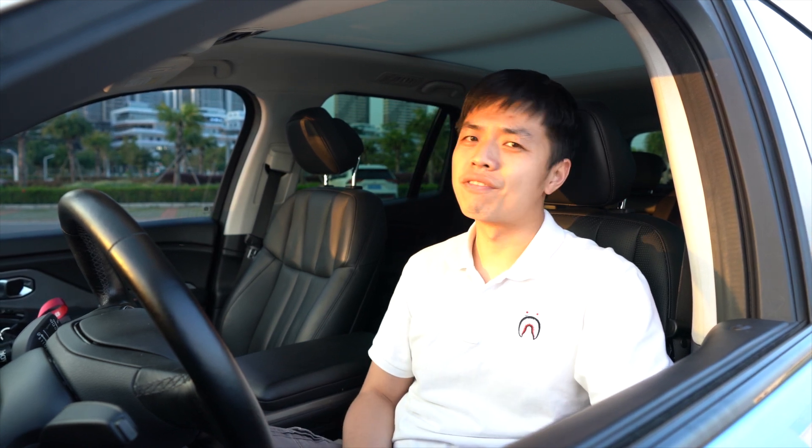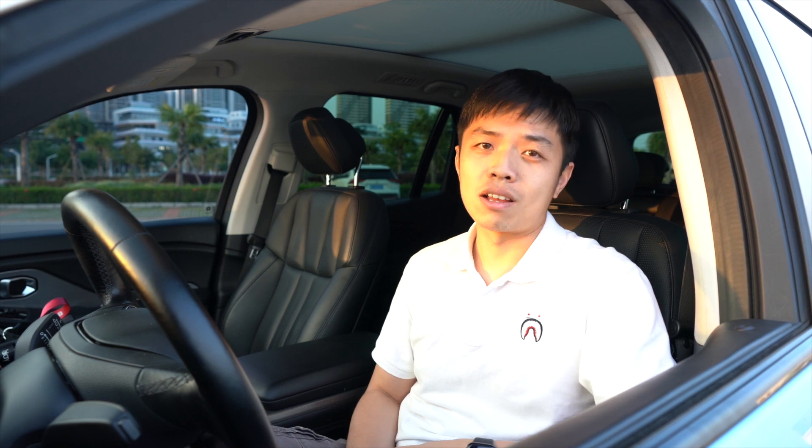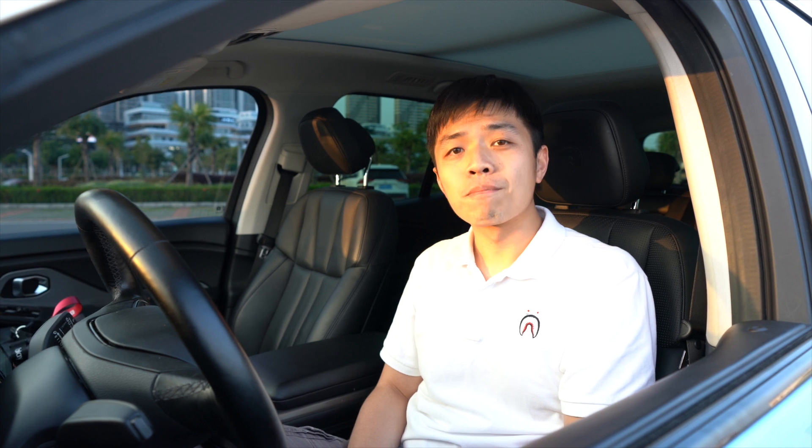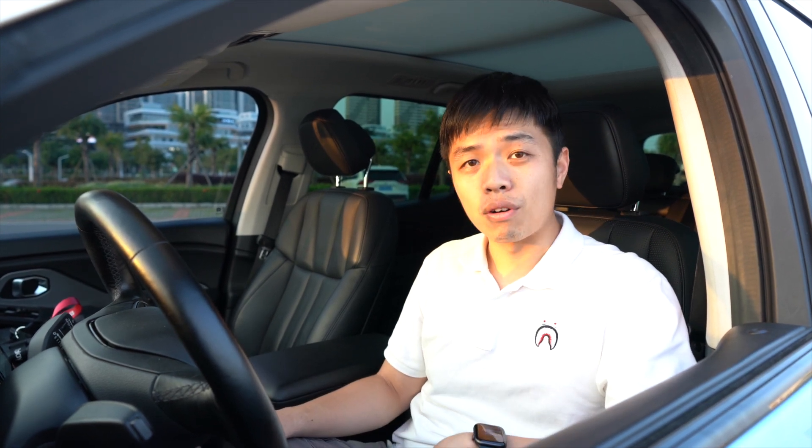Now let's talk about the driving experience of the NIO ES8. It is a very big family SUV equipped with air suspension, so the driving experience is very comfortable inside — much better than the Tesla Model Y, for example. The steering wheel is really light and very friendly in driving conditions. And as a powerful car at 653 horsepower, although it weighs almost three tons, it feels very agile in city driving as well.